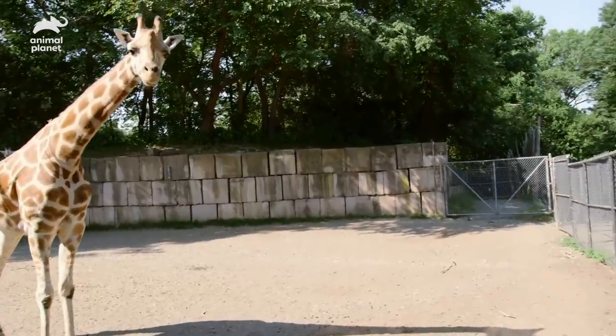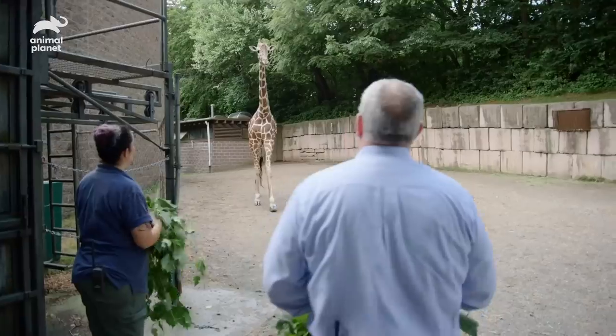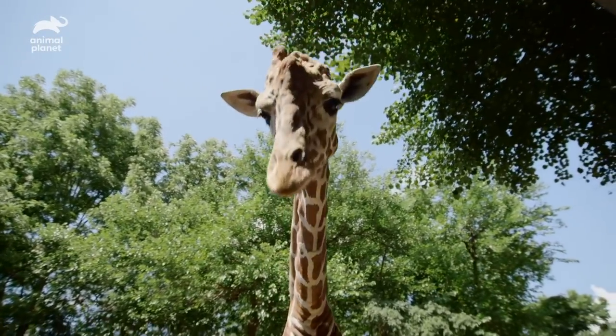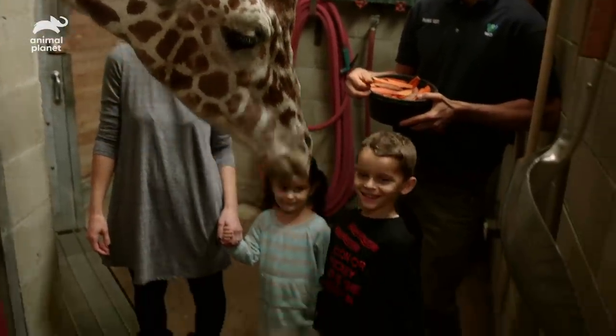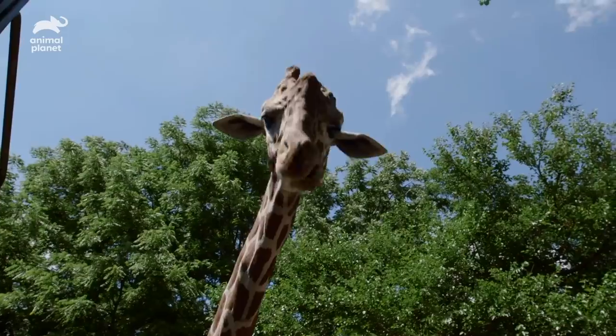We've always found that giraffes here are kind of cautious animals. The one exception is Utu. Utu is one of my favorites in the giraffe herd — he actually functions as our best animal ambassador for giraffes. You can't help but be in awe of an animal like this.